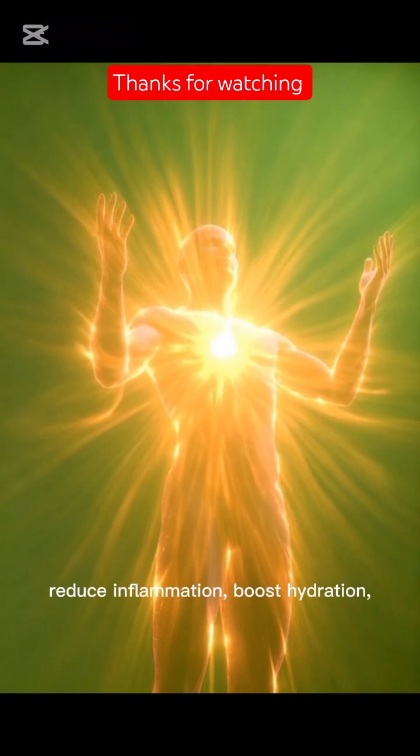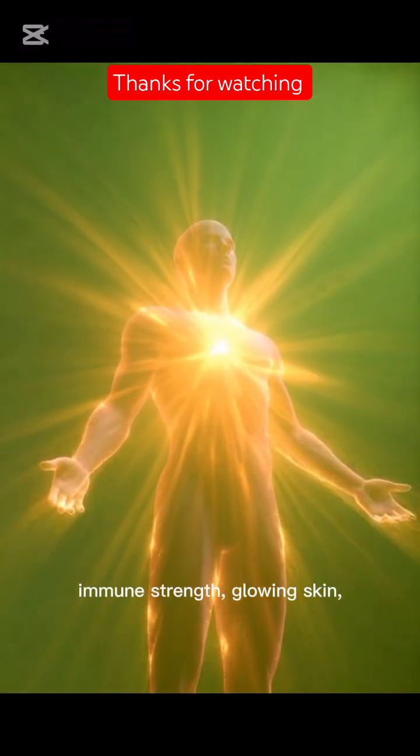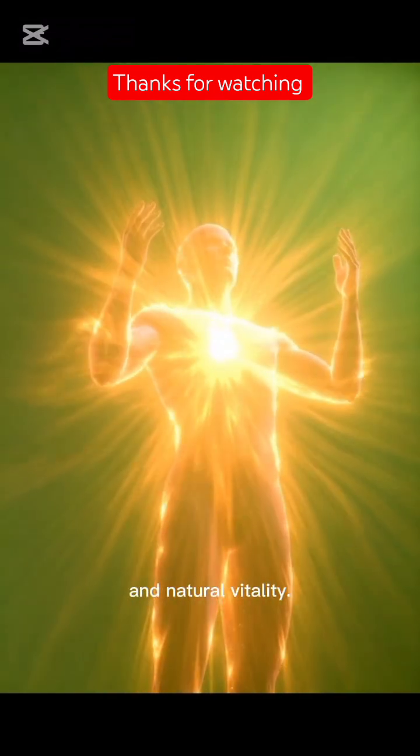Reduce inflammation, boost hydration and support overall digestive health, immune strength, glowing skin and natural vitality.